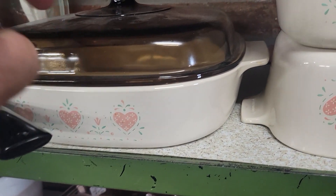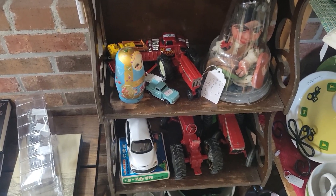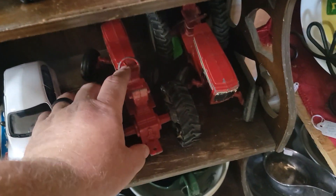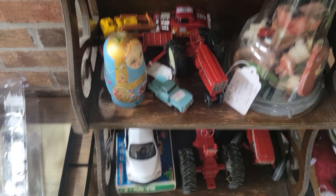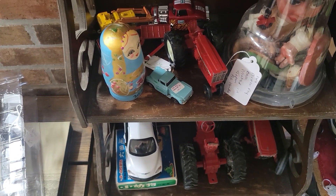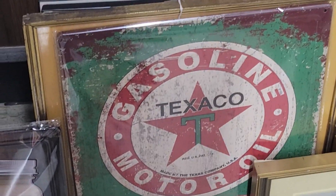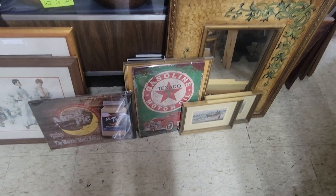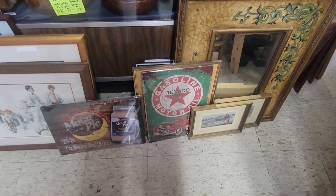Globe casserole dishes — we used to cook casseroles all the time in those. I really like some of the toys in this section. I had a tractor just like this, but mine had the small tires in the front. I can't remember the name — let me know in the comments below. I am a sucker for these gasoline Texaco signs. I love the old look, I love nostalgia stuff.